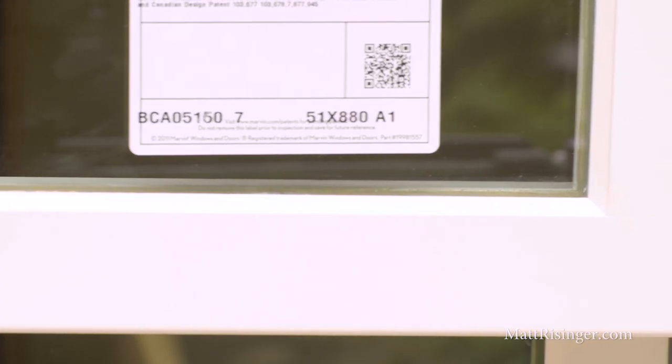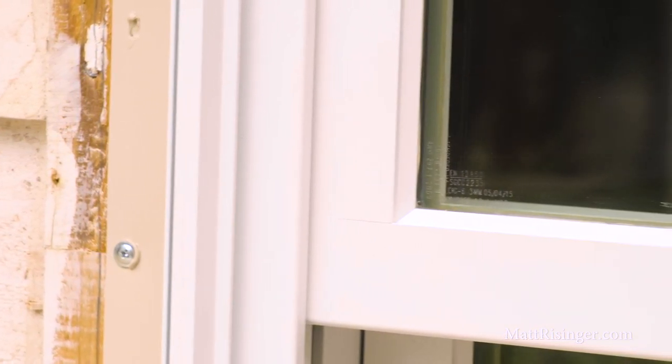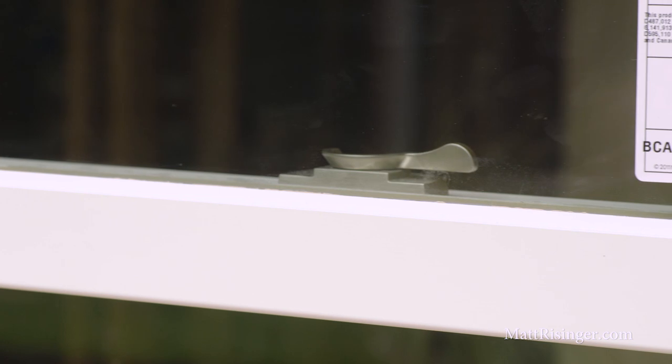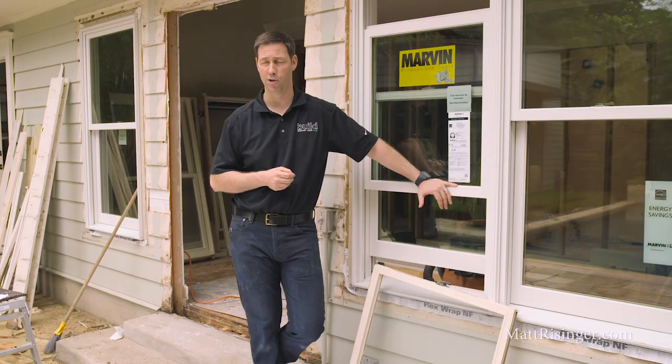Let's talk about build quality. This Marvin window is a true wood window, but on the outside this white you're seeing here is an aluminum cladding that comes factory painted. We've got a bunch of different color choices, and I'm not painting this on the job site or worried about repainting it in another 10 or 20 years. I'm also not worried about rot or any of the other things that happen over time to a wood window. This is really nice especially if you're in a climate that has rain — you want to think about a clad product, and this Marvin has a really nice cladding process.